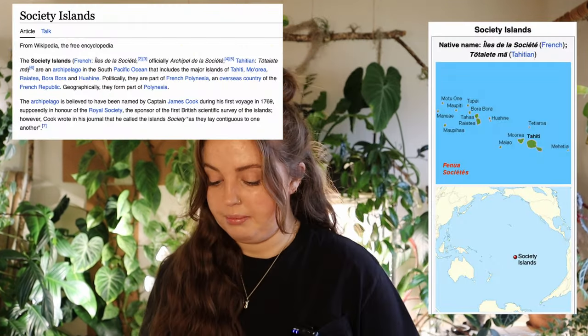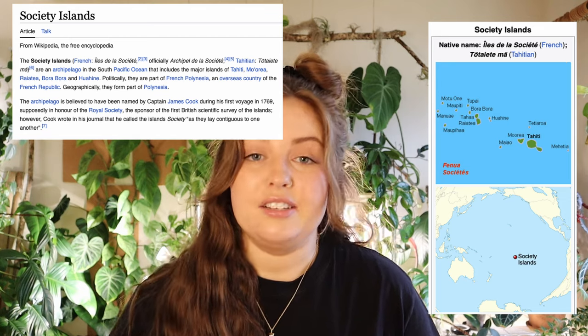This plant is native to the Society Islands — I'm not quite sure where they are, but we will put it on the screen — and it is introduced to much of the world: India, South America, Africa, and the Philippines, all through those areas. I've seen them in Lebanon, I've seen them all over.